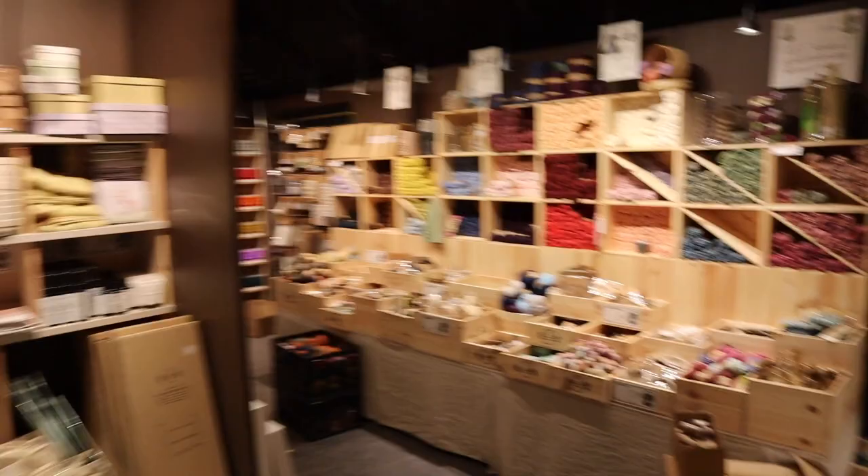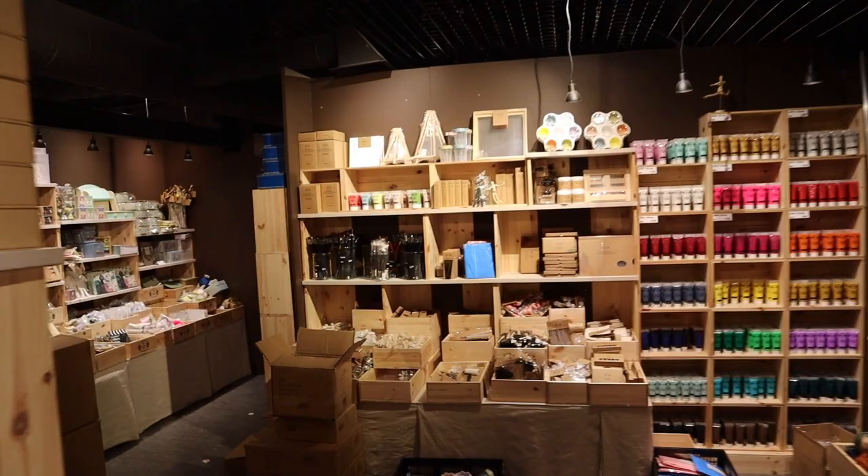Here you're gonna find every little thing that you would wish to buy — for your house, for knitting, for painting. I think you can find everything from here.